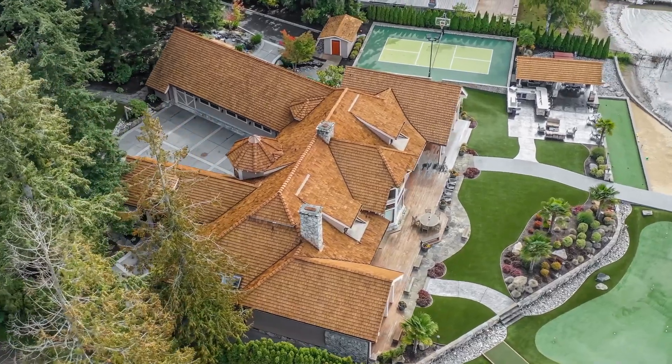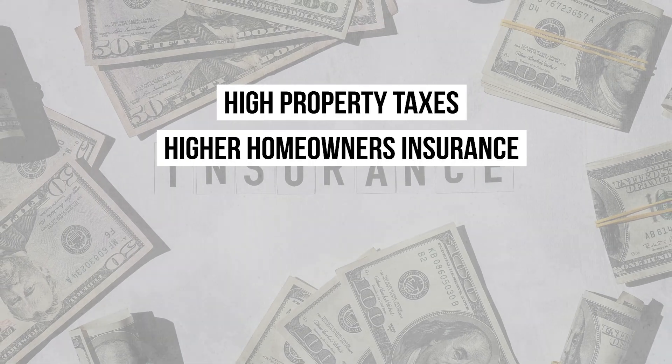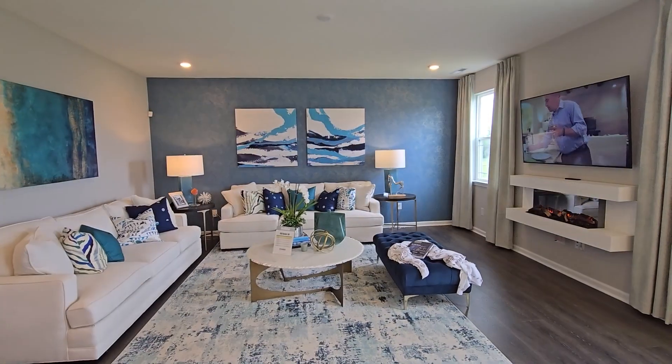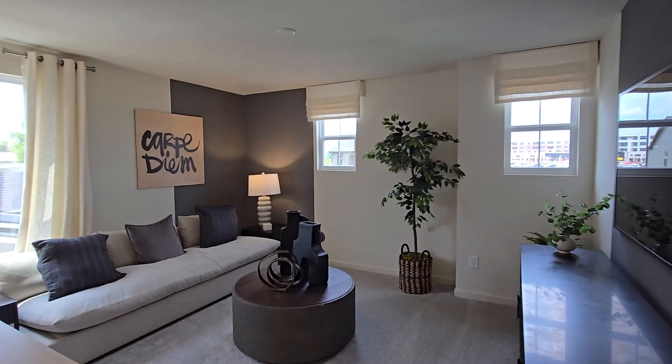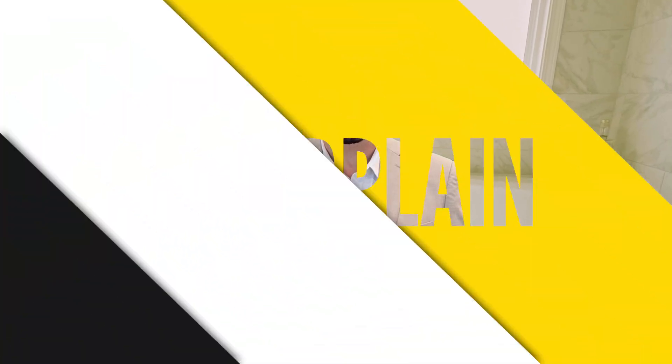Number two: large homes and the overwhelming overhead. That sprawling mansion might seem like the ultimate dream, but remember, bigger isn't always better, especially for first-time buyers. Large homes come with large expenses — higher property taxes, higher homeowners insurance, skyrocketing utility bills, and constant maintenance. Heating and cooling a 5,000-square-foot home is significantly more expensive than a cozy 1,500-square-foot starter home. Plus, there's more space to clean, more rooms to furnish, and more potential for things to break. Start with a home that fits your current budget and needs. You can always upgrade later when you're more financially established and ready for the responsibilities of a larger home.